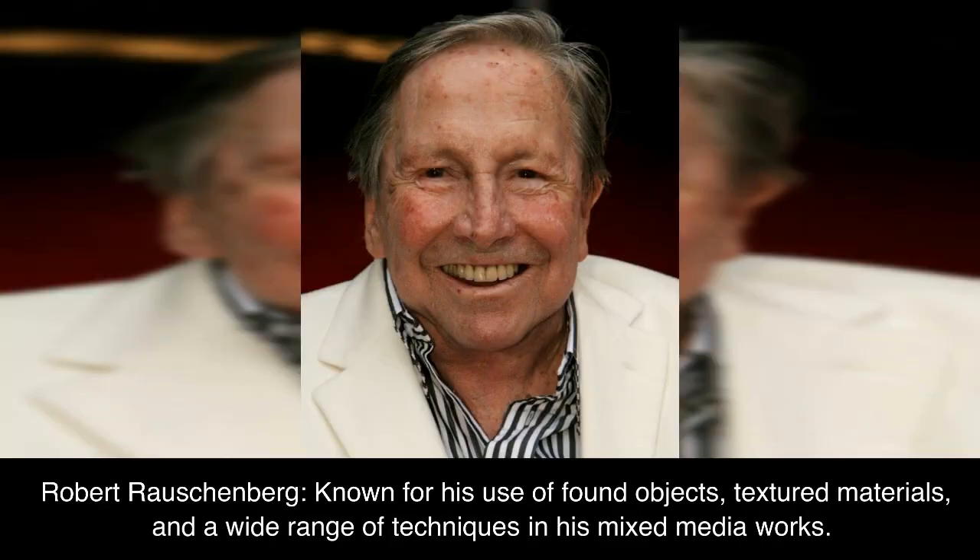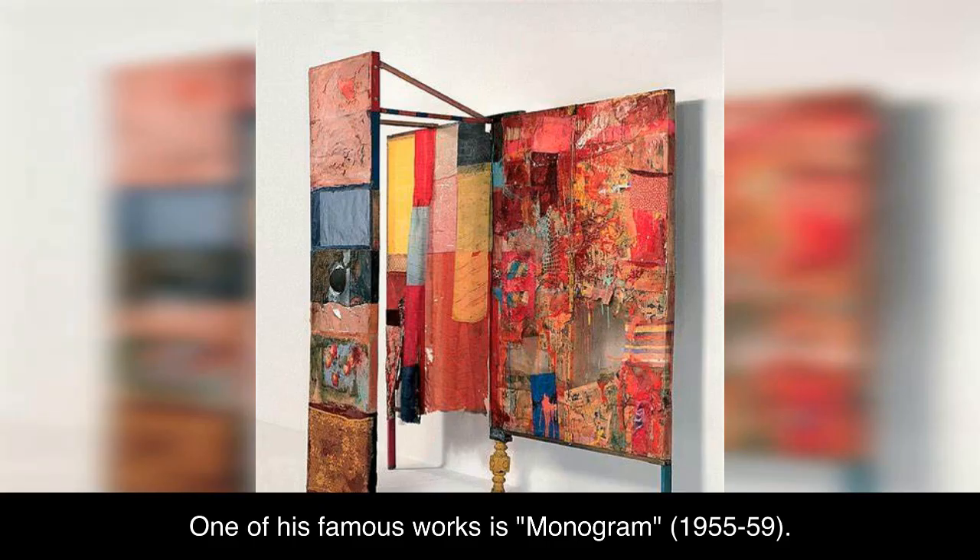Robert Rauschenberg, known for his use of found objects, textured materials, and a wide range of techniques in his mixed-media works. One of his famous works is Monogram, 1955–59.